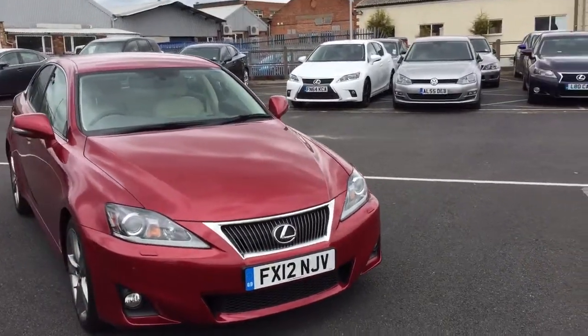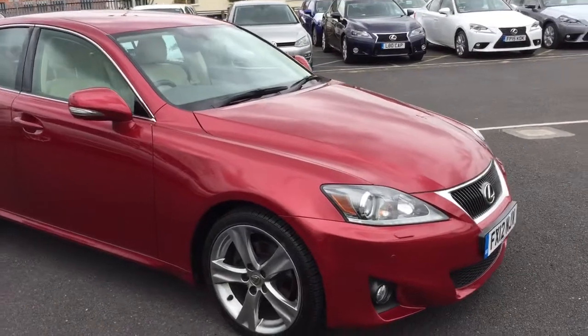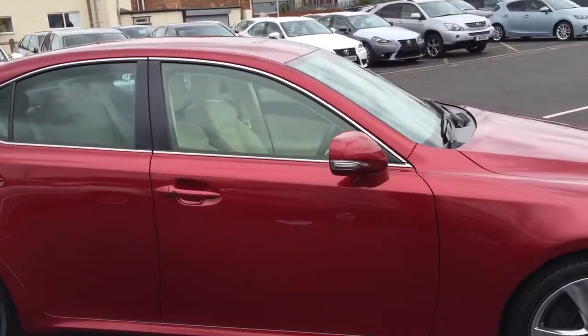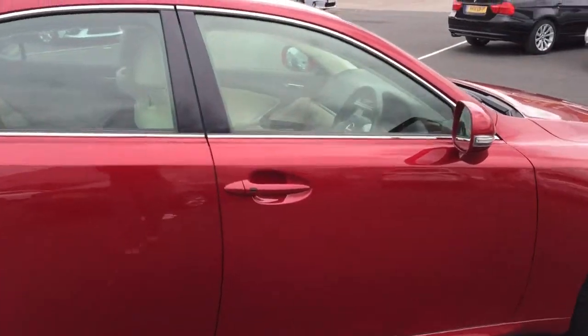If I bring you around the vehicle, it is the Meseret and it is the IS250. This one is a 12 plate, however we do also have a 64 plate as well. If I take you inside the vehicle...